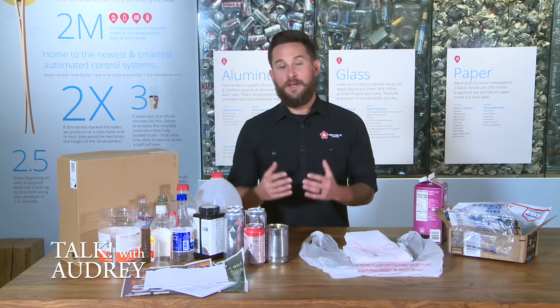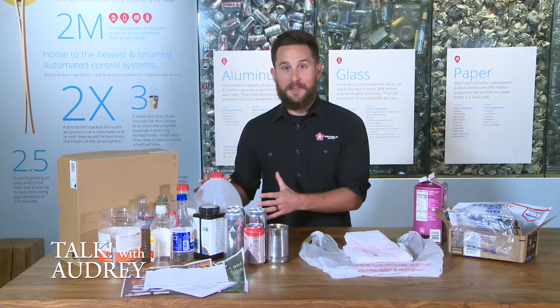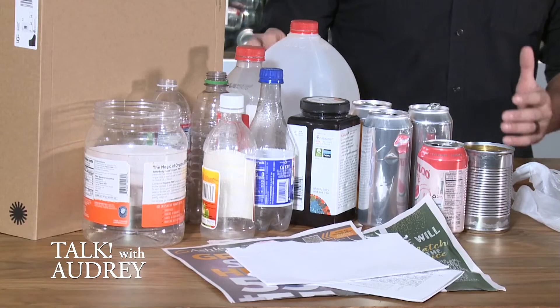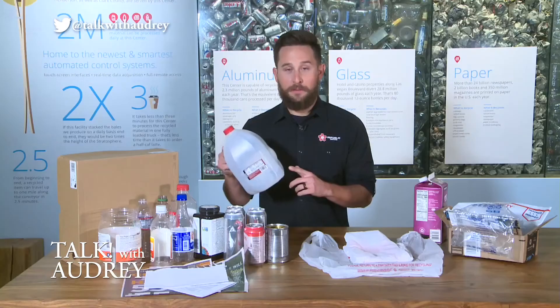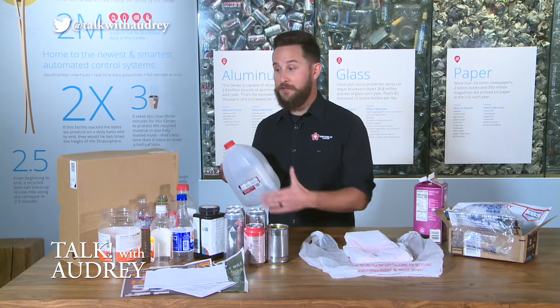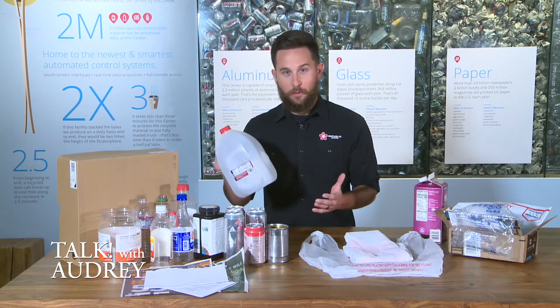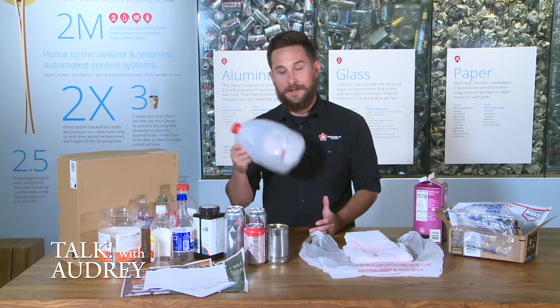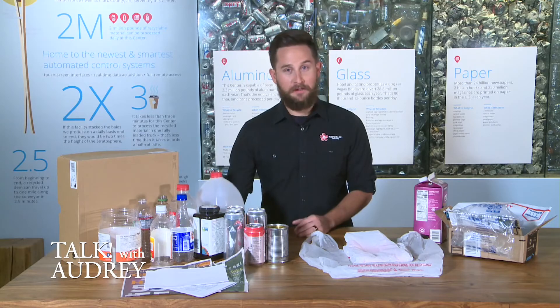When it comes to recyclables themselves, there is a little bit of prep work we need to do. We practice what we call empty, clean, and dry — taking bottles, cans, and jugs and rinsing them out. If you have a milk jug and it still has milk pooling in the bottom, that can potentially damage fragile materials, namely paper and cardboard. Squirt a little water in, swirl it around, tap it dry, put the lid back on, and then throw it in the recycling bin.